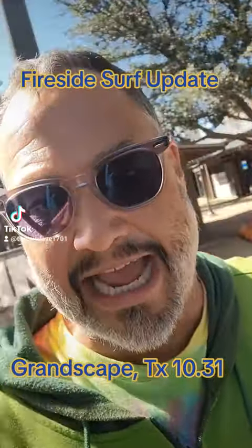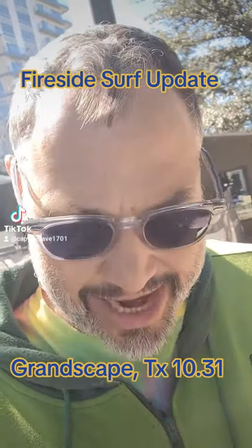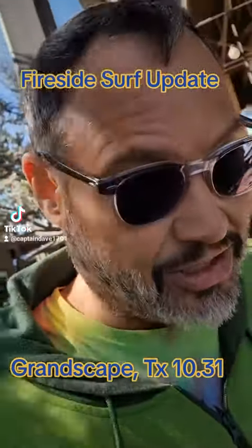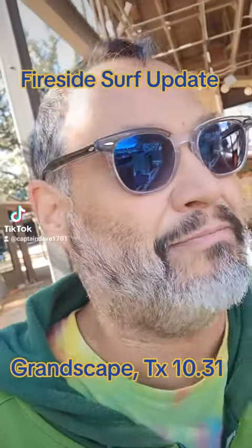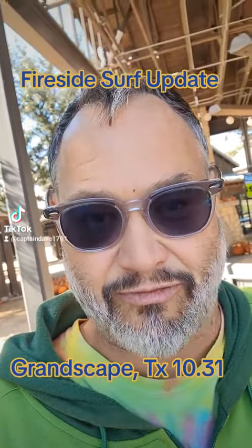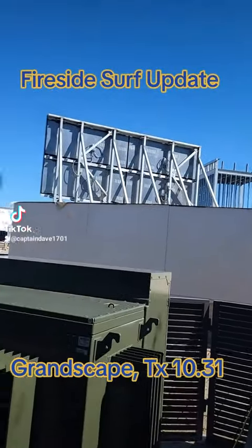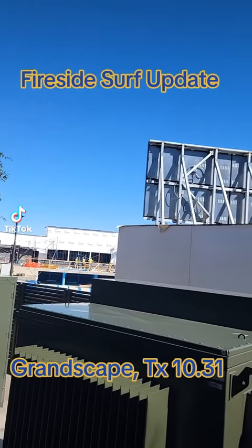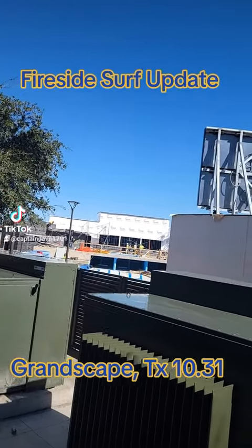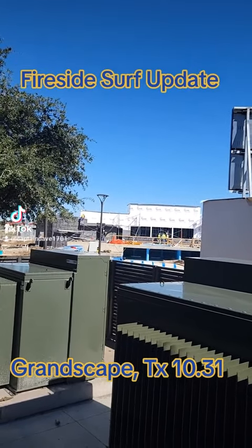Hey everybody, we're back out at Grandscape checking out the construction that's been taking place. I've been away for about a couple of weeks. You can hear there's definitely some activity going on here at the construction site. Let's take a look at the back of Fireside Surf. There's that LED panel — I'm assuming it's going to have video played on it. The building they've got back behind the surf pool is coming along quite nicely; we've got the Tyvek tape going on.